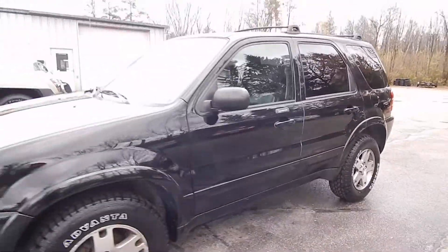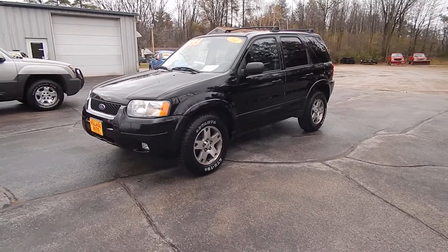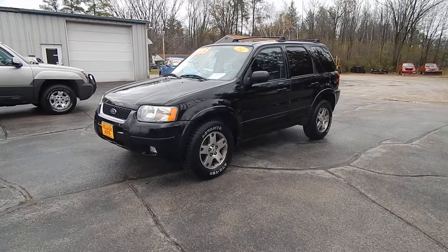Only $39,950 for this 2004 Ford Escape Limited with four-wheel drive. Stop in at Village Autos and take this Ford Escape home with you today.